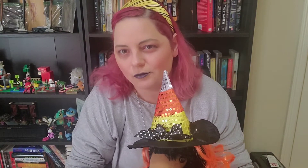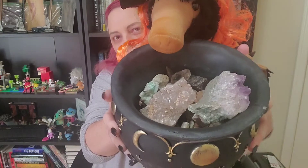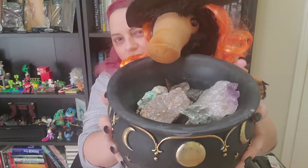Poppy was actually with us recently when we went to a sunflower farm pumpkin patch, and they also had some gemstone mining. So Poppy actually has a whole cauldron full of gemstones now.